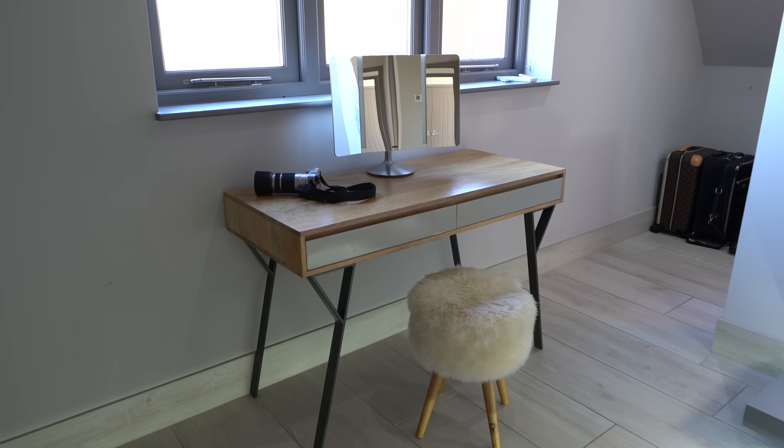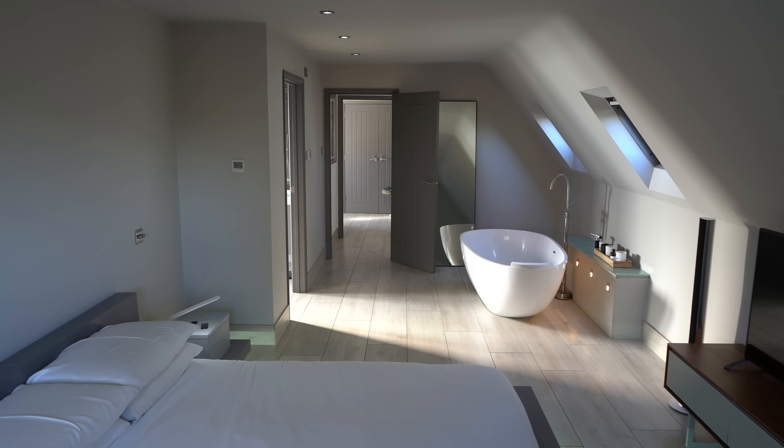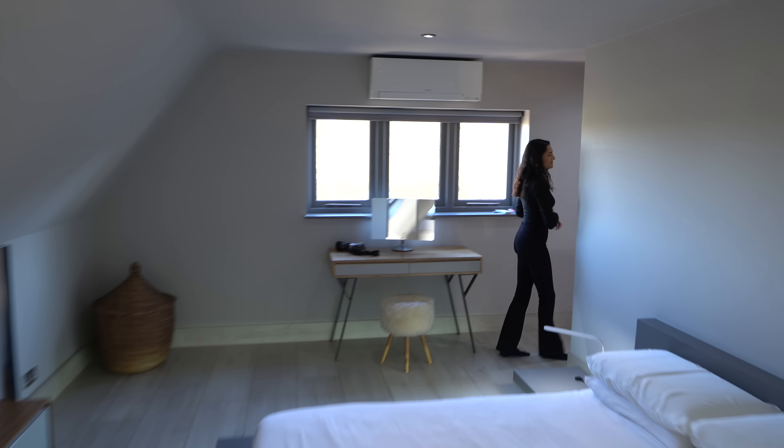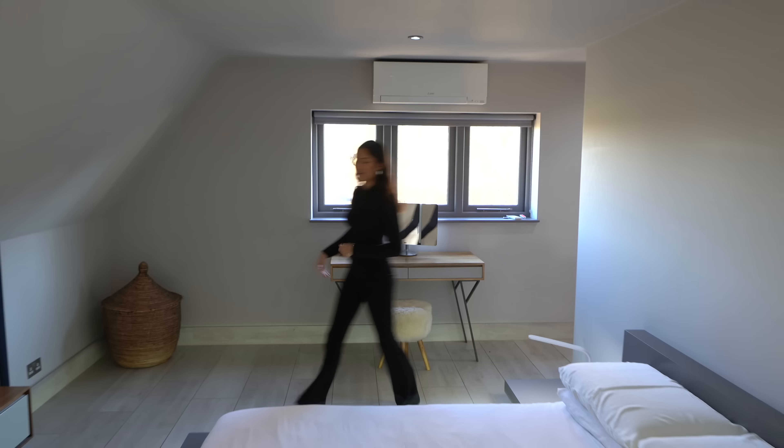We've got the floating bed with ambient lighting underneath - very modern. There are characteristic windows with an AC unit, and vaulted ceilings with spotlights above making the room more interesting. Around the back there's a walk-in dressing section running along the whole back wall where the bed is, reaching all the way down - a great use of space.